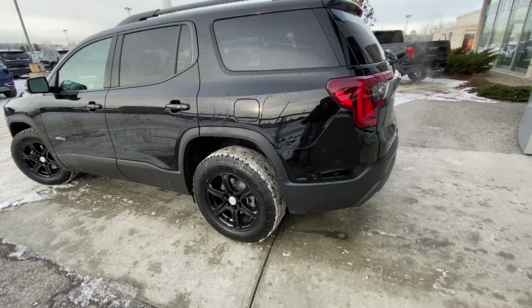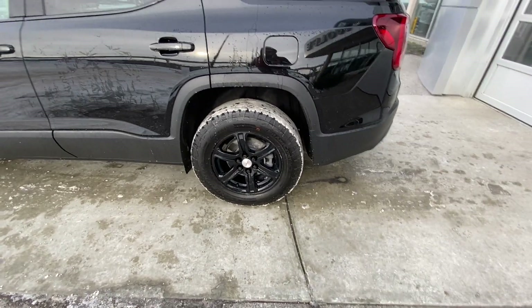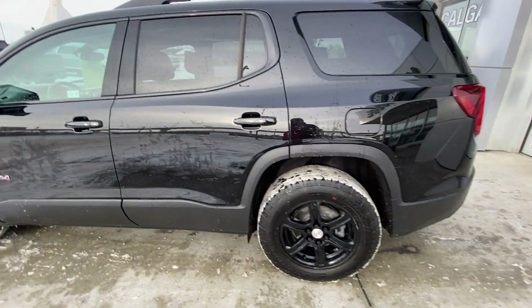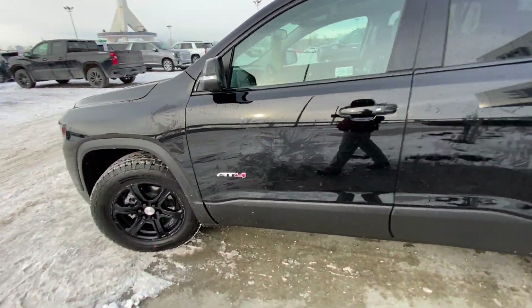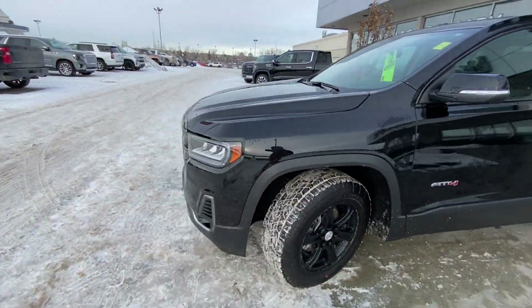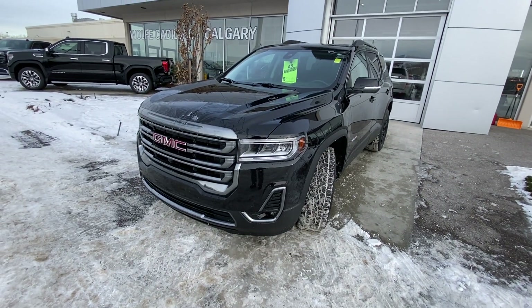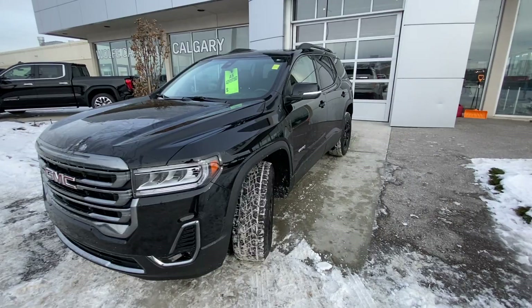Taking a quick look at the exterior of the GMC Acadia, we have the 17-inch wheel and tire package with Continental All-Terrain tires, color-matched door handles with keyless entry, and AT4 badging. Coming down to the front, LED daytime lighting lamps and turn signals, fog lights, front parking sensors, camera system, and a black chrome grille.